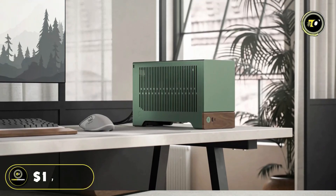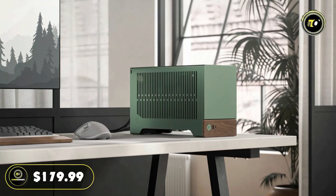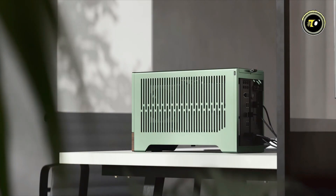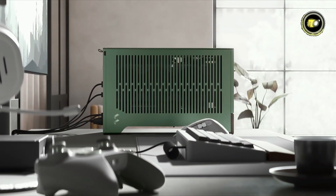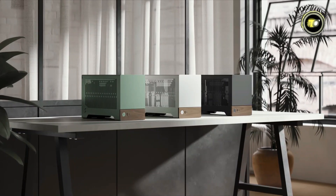Priced at $179.99, the Fractal Design Terra combines premium aesthetics, innovative features, and superior functionality, making it a standout choice for gamers.